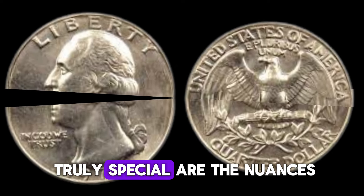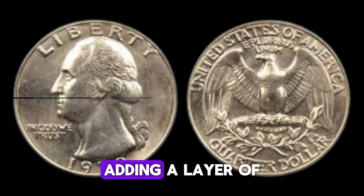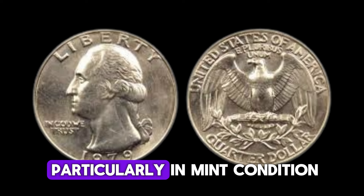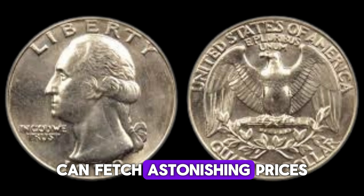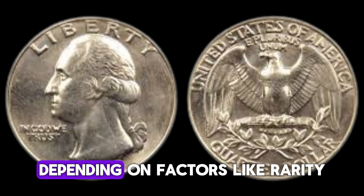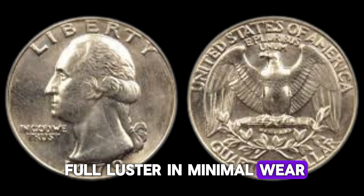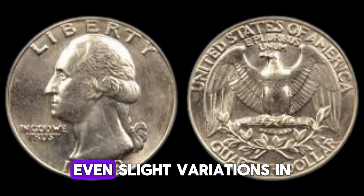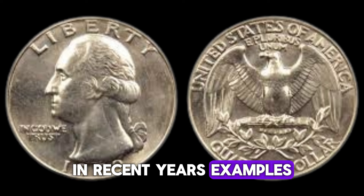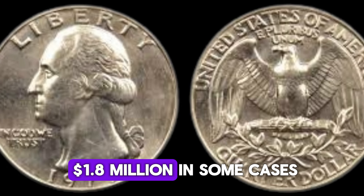What makes this coin truly special are the nuances in its design and minting process. The D mint mark signifies its origin at the Denver Mint, adding a layer of authenticity and rarity that collectors crave. The 1979 D quarter, particularly in mint condition or with certain striking errors, can fetch astonishing prices at auctions. Its value can range from hundreds to even thousands of dollars, depending on factors like rarity, condition, and demand among collectors. Coins with full luster and minimal wear are highly prized. Even slight variations in the strike or the presence of errors can escalate its value significantly. In recent years, examples of the 1979 D quarter have surfaced in auctions, commanding prices upwards of $1.8 million in some cases.